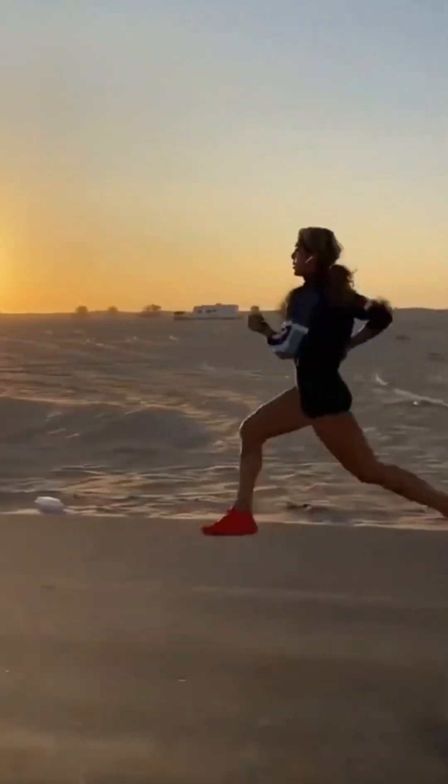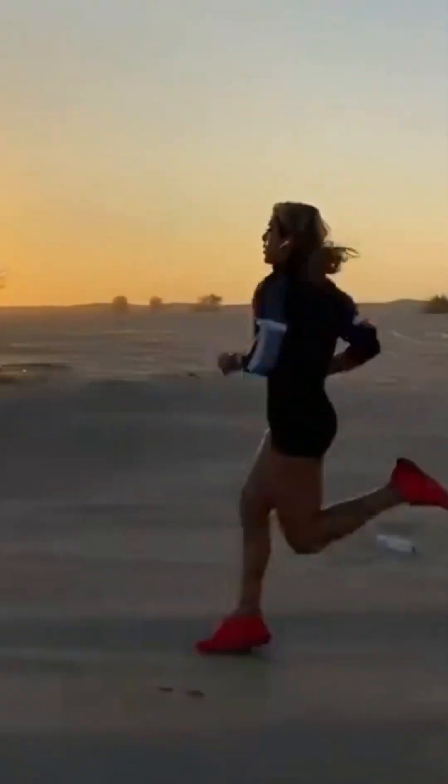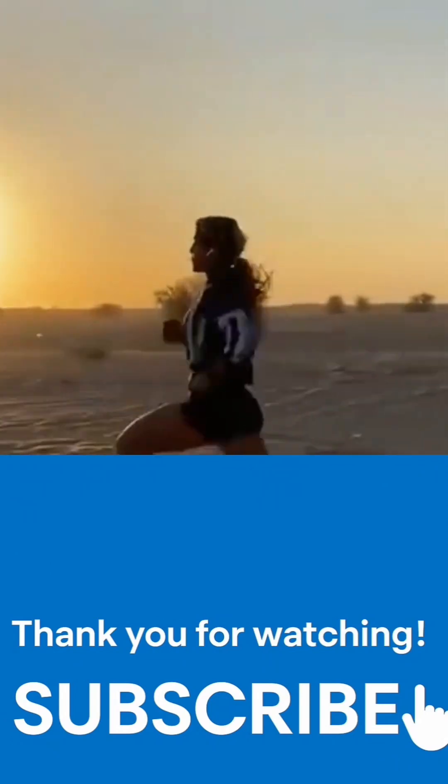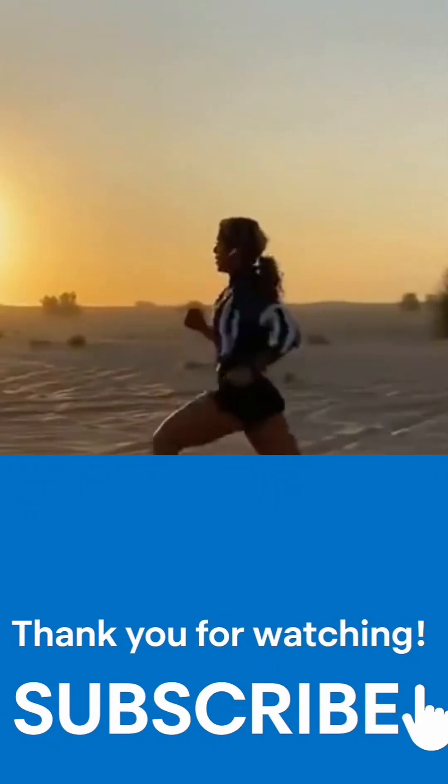Friends, take care of your second heart. Small actions today prevent big problems tomorrow. And if you found this helpful, don't forget to subscribe, because together we are building a healthier and stronger society.